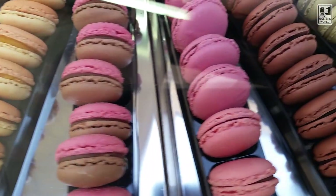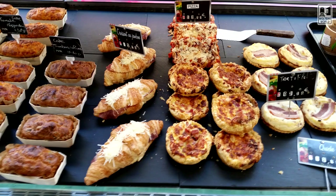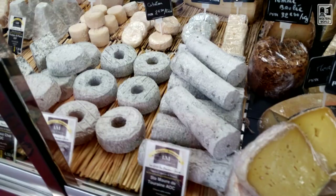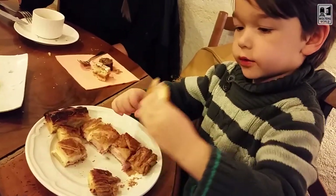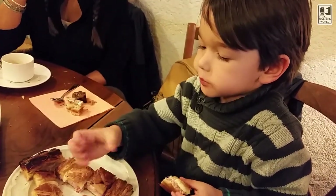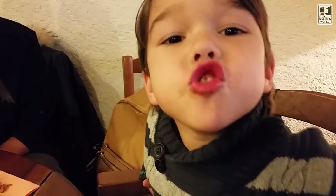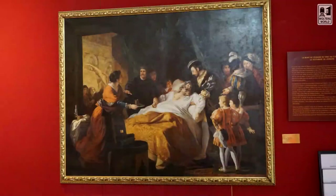Amboise makes a really good base to see the Loire Valley. It has lots of accommodation, cheap eats as well as more expensive options, and transport options — you can get the train, take a bus to some of the chateaus, or arrange trips from here. There are hotels with parking, which is great. Beyond the main sights, you can also go to the city hall and see the painting of da Vinci dying with Francois the First looking over him.